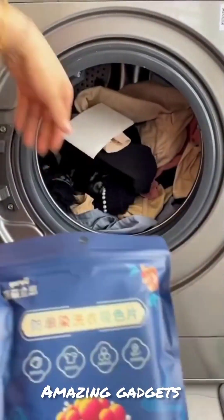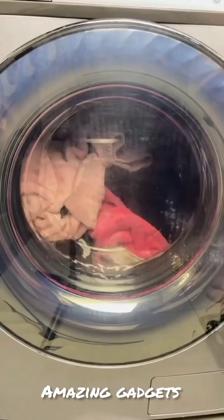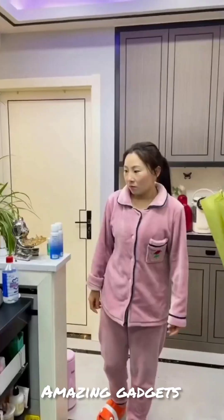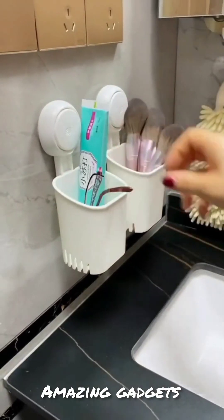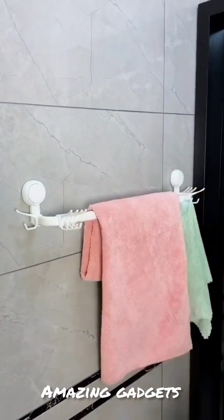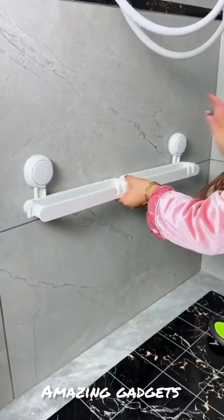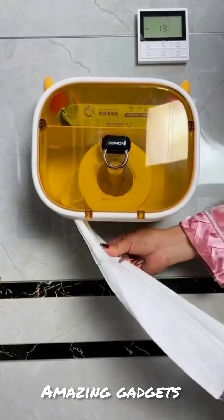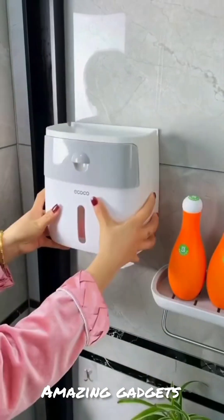We've got these organizers — they are really amazing. We've got these cups you can use for toothbrushes. We've got this one you can use for soap, this one for towels. We've got this shower head, and this one for sandals, this one for paper, and a shower hair dryer.